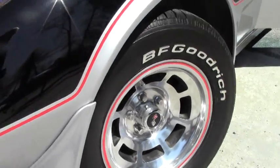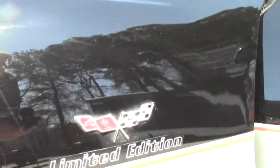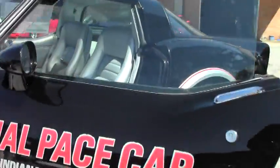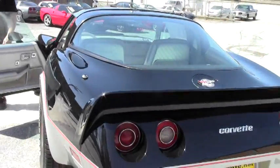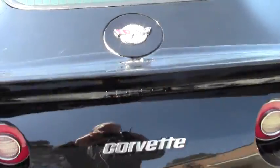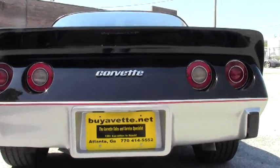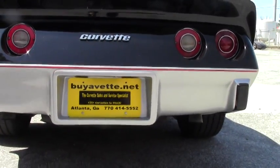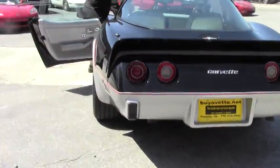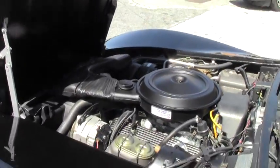The car's in amazing condition. The paint is in very good condition on this car. The exhaust sounds amazing. Let's come around here and take a look at the end of the car. This car runs beautifully.